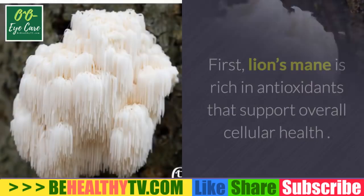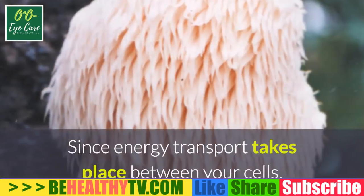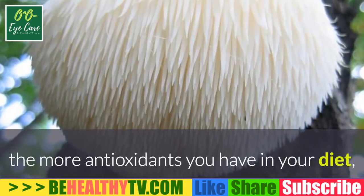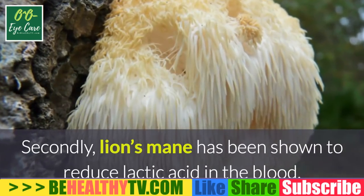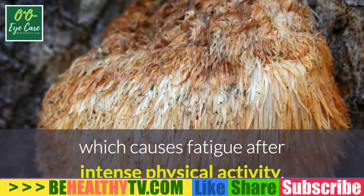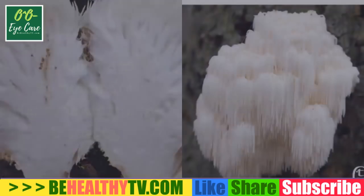There are a few reasons why lion's mane can help with energy. First, lion's mane is rich in antioxidants that support overall cellular health — since energy transport takes place between cells, more antioxidants make it easier for your body to produce energy. Second, lion's mane has been shown to reduce lactic acid in the blood, which causes fatigue after intense physical activity, and it increased tissue glycogen content so the body can produce energy quicker.